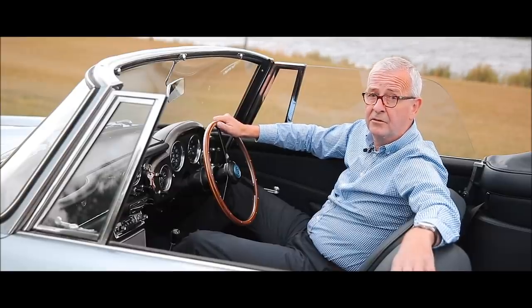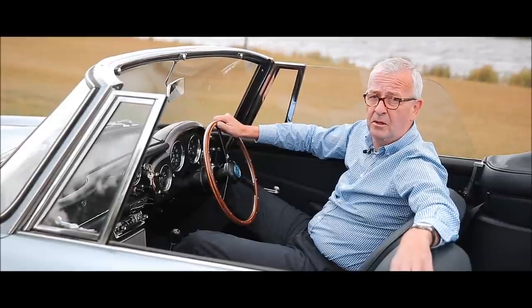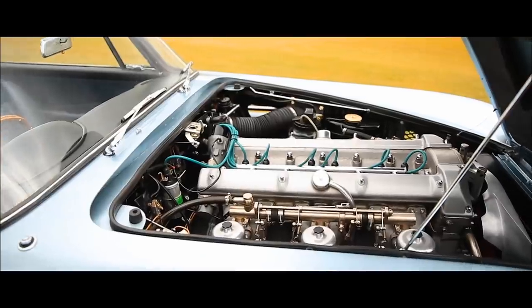First changing hands in 1970, just four subsequent long-term owners have carefully maintained this car.